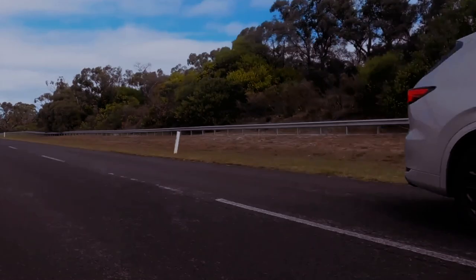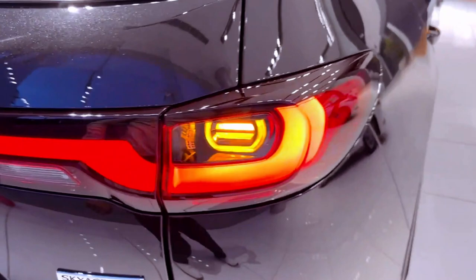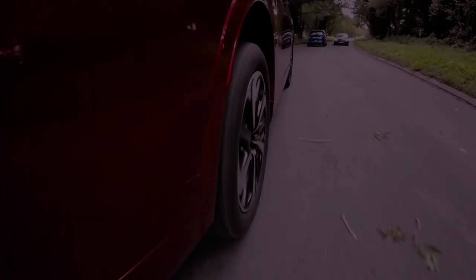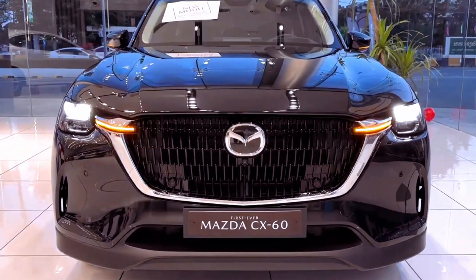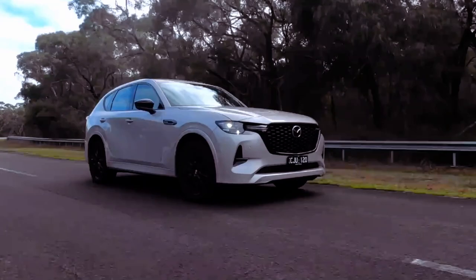The standout feature of the Mazda CX-60 isn't just the SUV itself — it's the pricing strategy. In the UK, Mazda offers an all-wheel-drive model with a plug-in hybrid powertrain (PHEV), or a rear-drive variant with a diesel, both at a comparable price point. It's uncommon for automakers to provide plug-in hybrids with AWD at the same price, making it a noteworthy aspect. Unsurprisingly, 87% of CX-60 customers in the UK have opted for the PHEV variant.